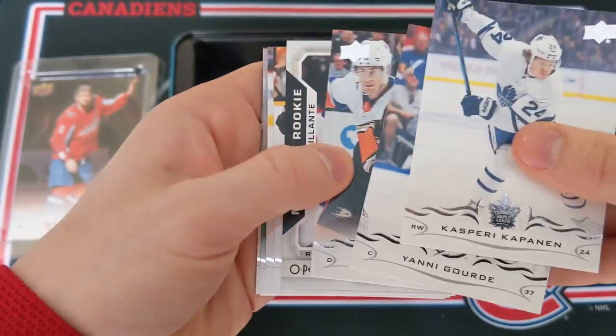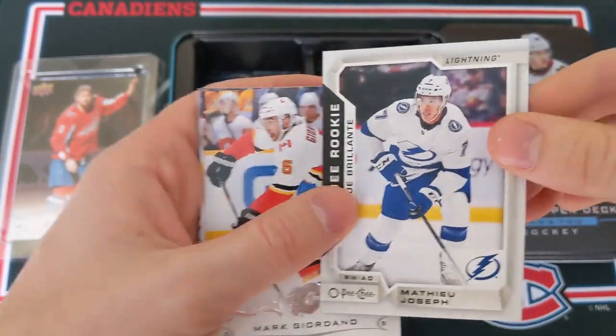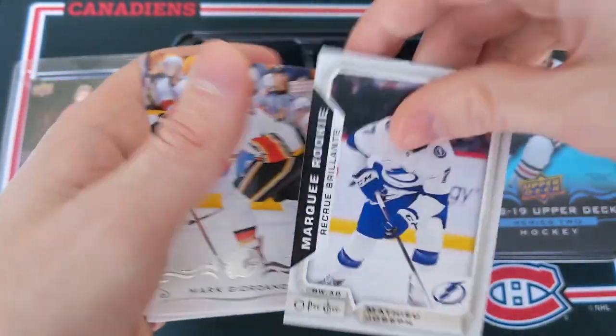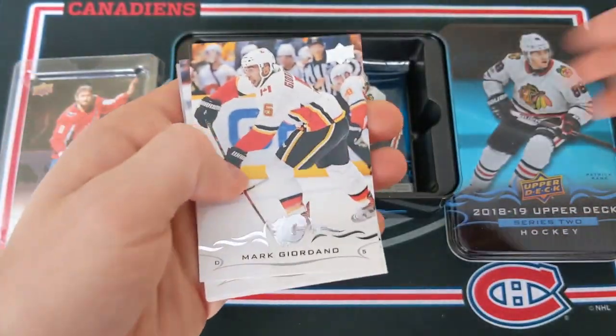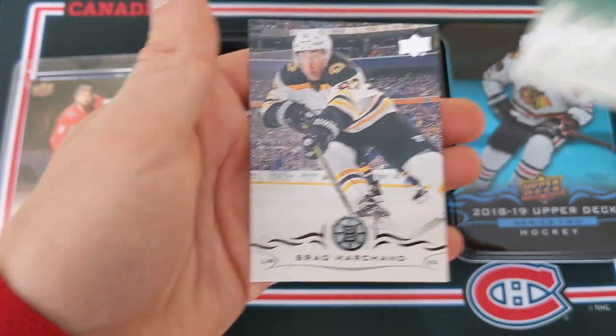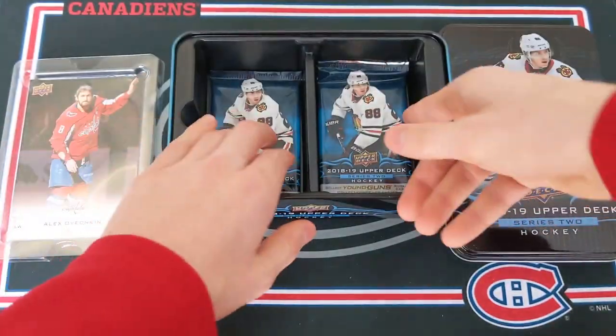Kasperi Kapanen, Yanni Gourde, Josh Manson, and there you go — O-Pee-Chee card, Mathieu Joseph Marky Rookie Update — great card for the Tampa Bay Lightning. Mark Giordano, Tyson Jost, Jason Zucker, and Brad Marchand.